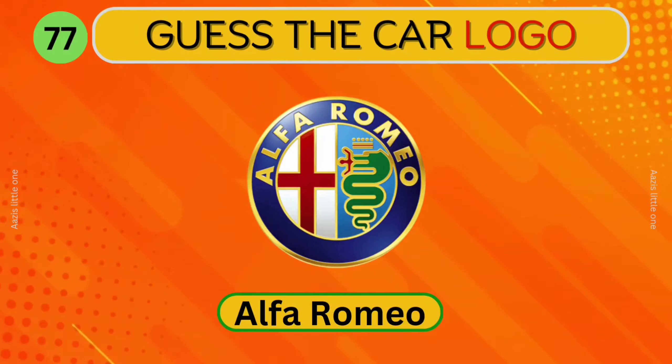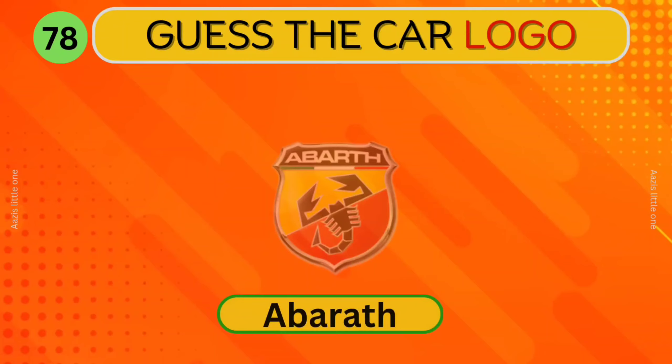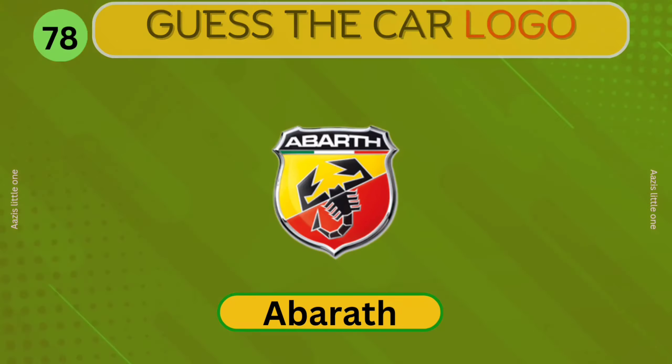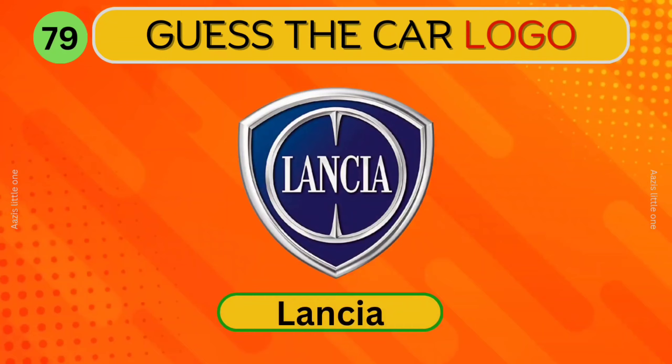Alfa Romeo. Which car logo is this? Abarth. What about this? Lancia. Can you identify this car?